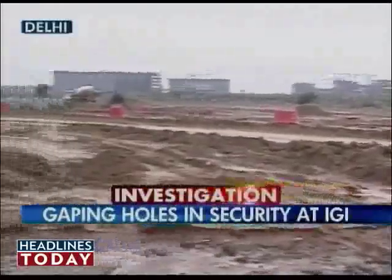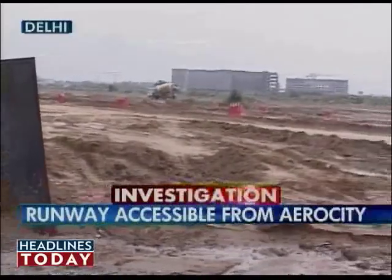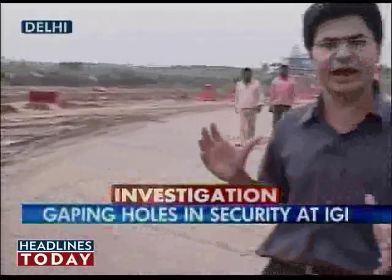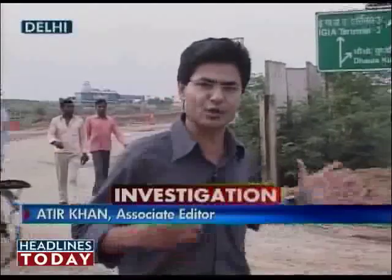This gap has been made to facilitate transportation of construction material at the hospitality centre, which is being built within the airport premises. But the problem is that this gap could lead up to highly sensitive points inside the airport premises. And as you can see, there is no security guard to man this gap. We will go inside and discover how serious this loophole is.